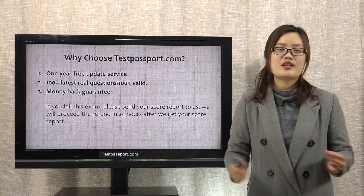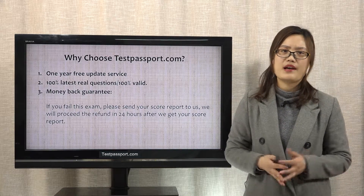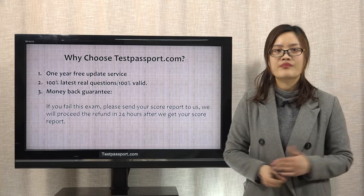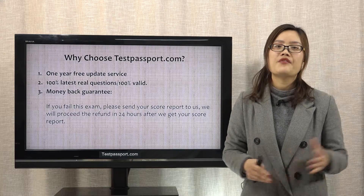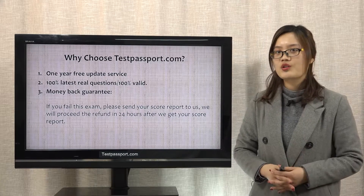Many candidates just ask us: I don't have enough time to prepare for the exam, but I have to pass the exam in the shortest time. How? If you are one of them, then our testpassport.com will be your best choice.